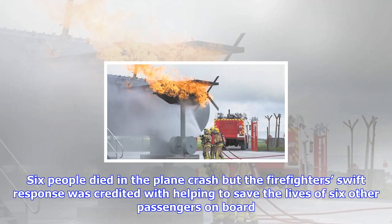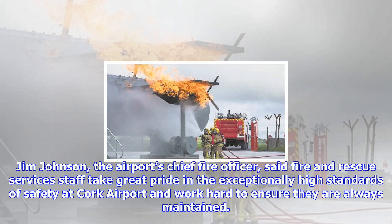A new fire training facility has opened at Cork Airport. A state-of-the-art fire training ground opened following a €1.8 million investment, as announced by Cork Airport on September 29, 2017. The aircraft simulator is designed to a high spec and incorporates several variations to ensure we are equipped to deal with any type of aircraft.